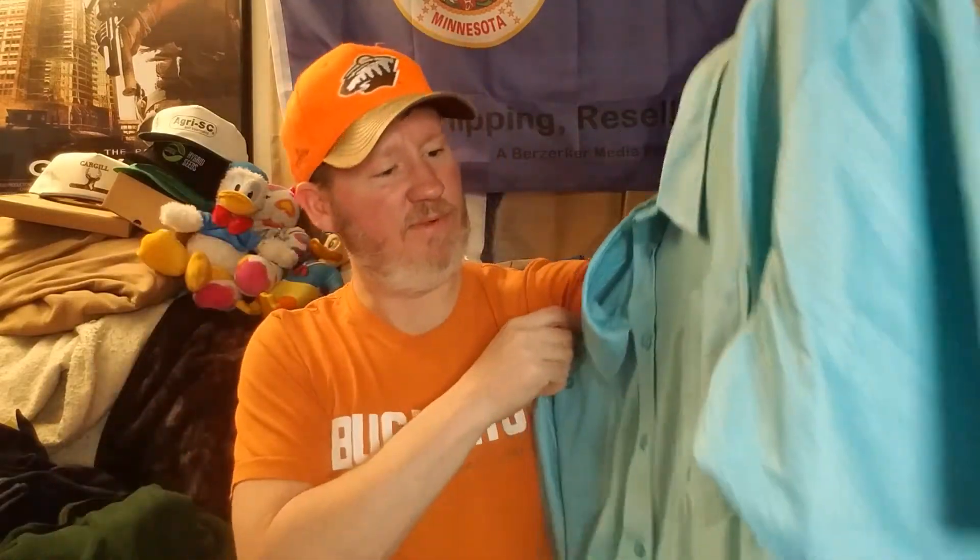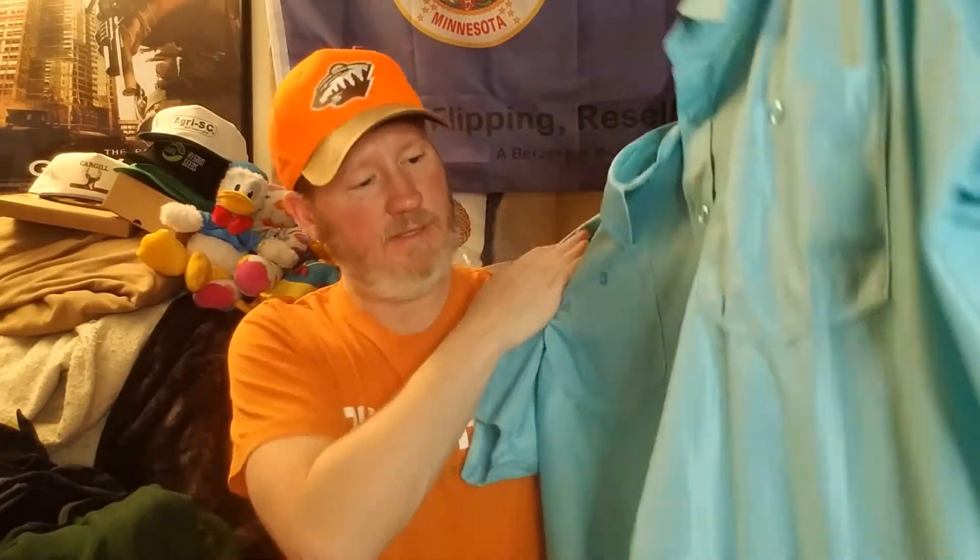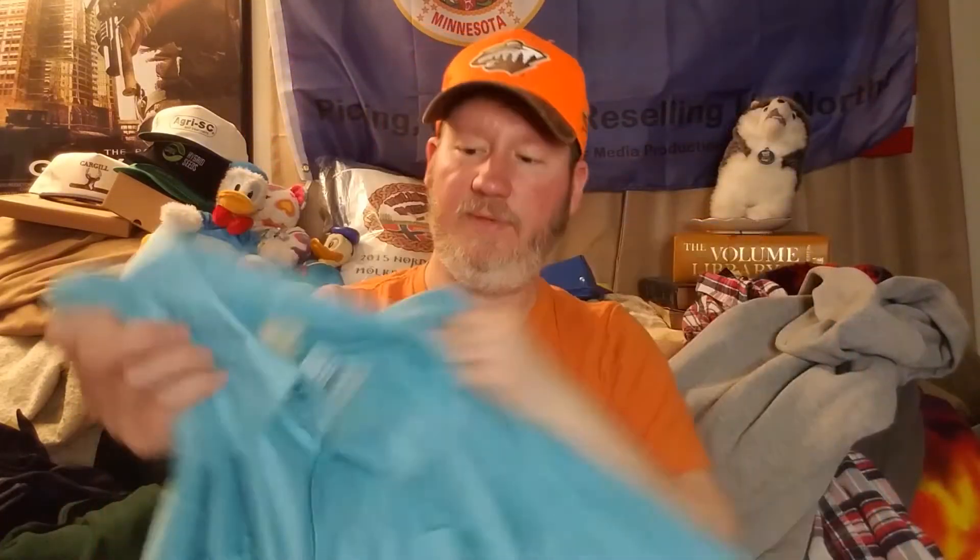Then I found this shirt — pretty snazzy. It's a button-up from Haband. I've heard that name watching other resellers talk about shirts. This is really nice. I look for something that really jumps out at me, and this shirt jumped out at me — the color scheme, and then seeing the Haband tag. It just jumped out. It's four dollars, a really nice shirt, and I think it's going to sell without a problem.